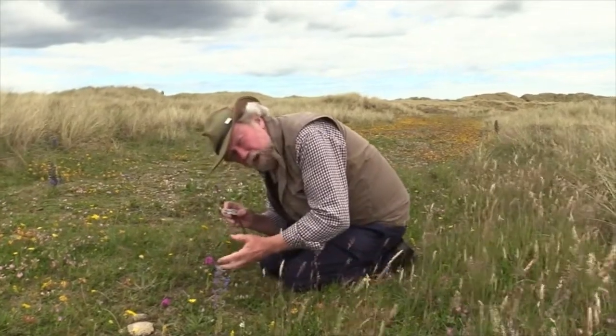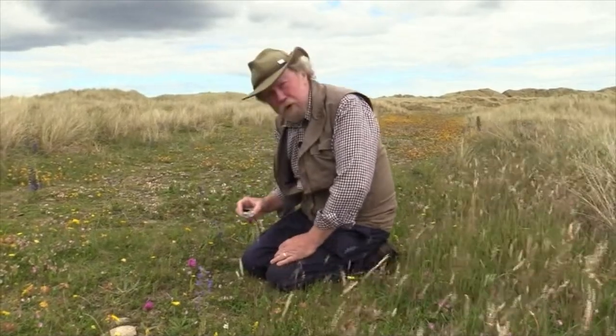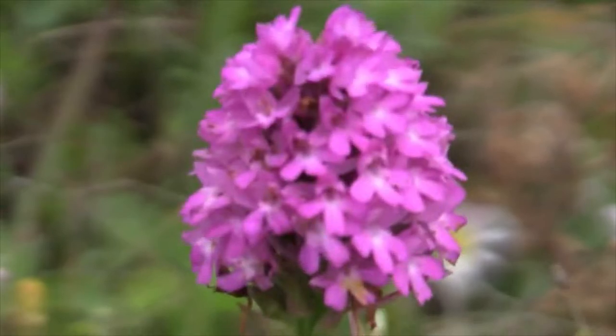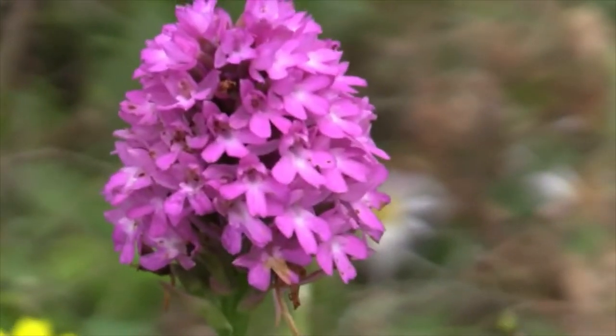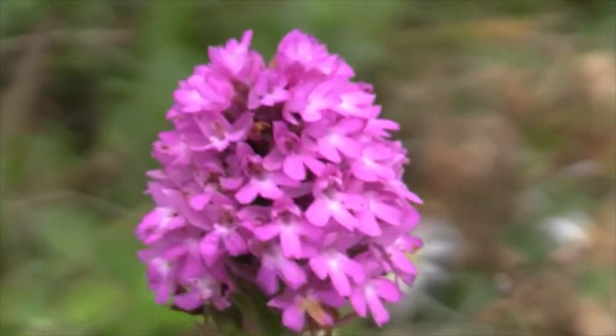I'm indulging in my favourite trick of looking at plants in close-up, because it's always worth it. This is Pyramidal Orchid, Anacamptis pyramidalis, and it's one of those plants that's been increasing on Holy Island in recent years.